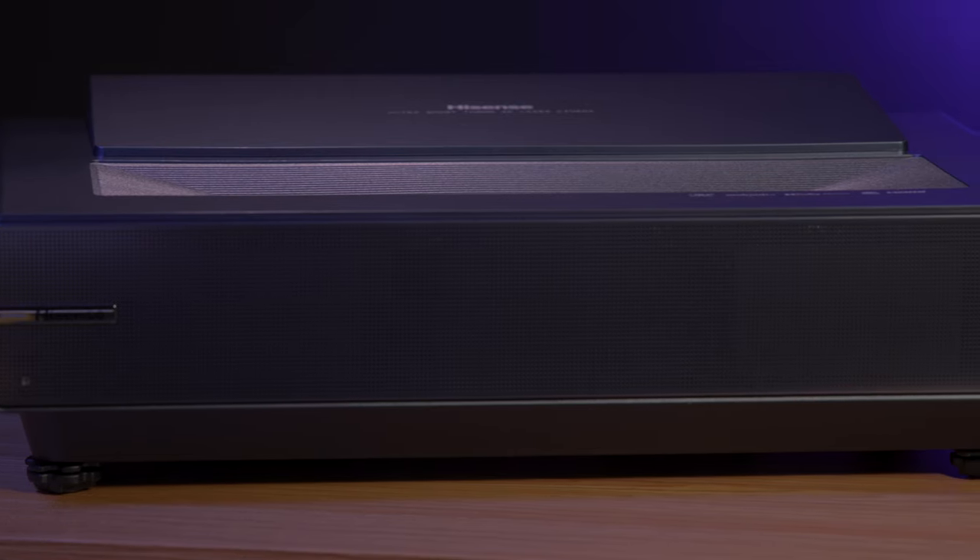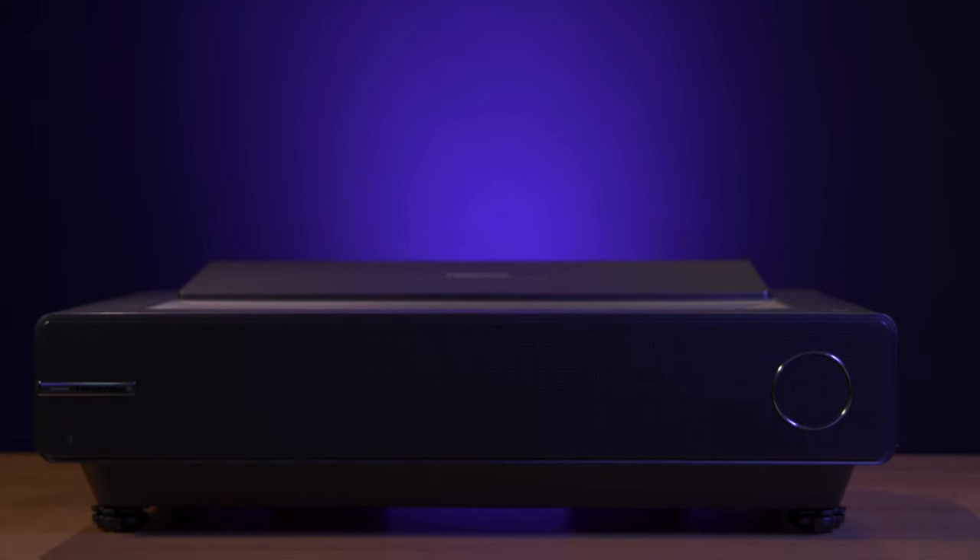Hey everyone, Doug here with B&H. It's Doug at the cinemas. Today we're looking at a pair of 4K projectors — the PX1 and the PX1 Pro, both from Hisense.